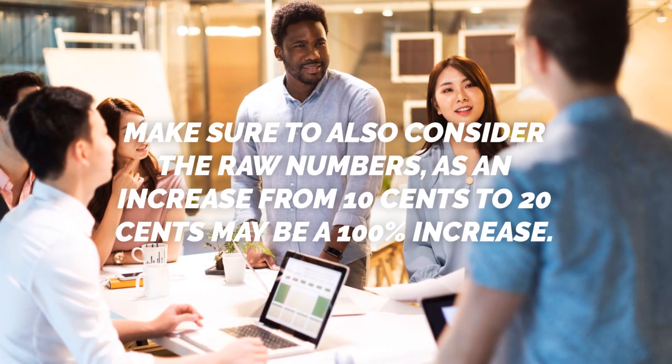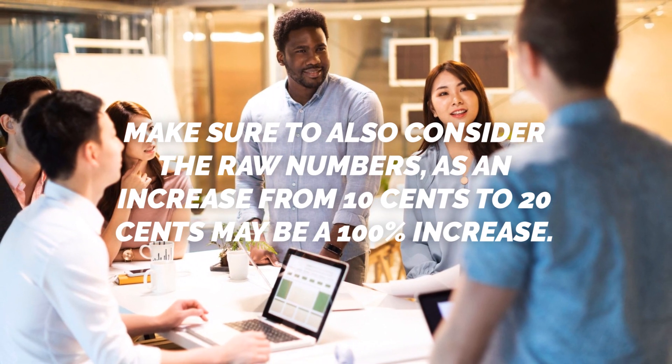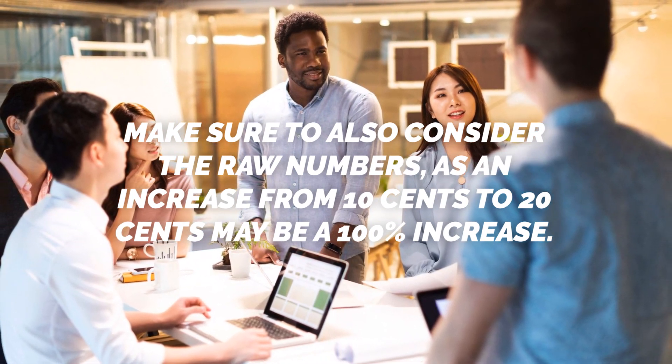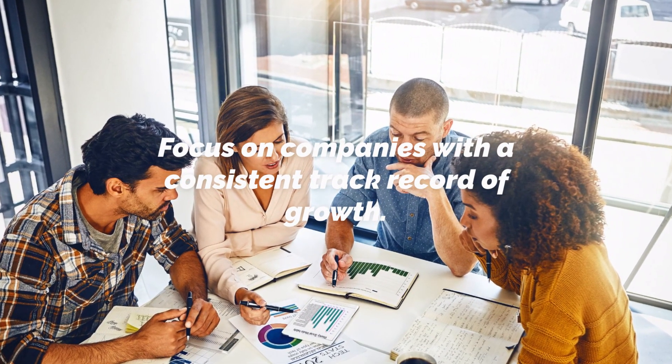Make sure to also consider the raw numbers, as an increase from $0.10 to $0.20 may be a 100% increase, but not very significant overall. Focus on companies with a consistent track record of growth over 5 to 7 quarters.